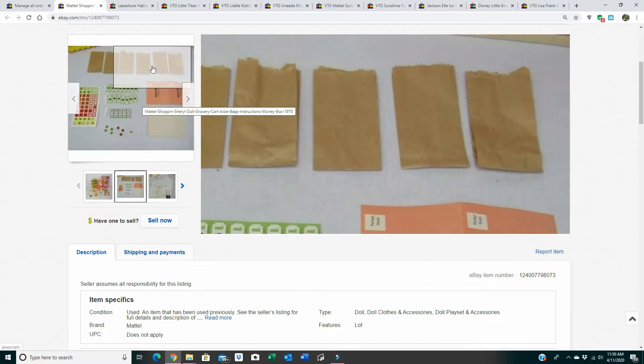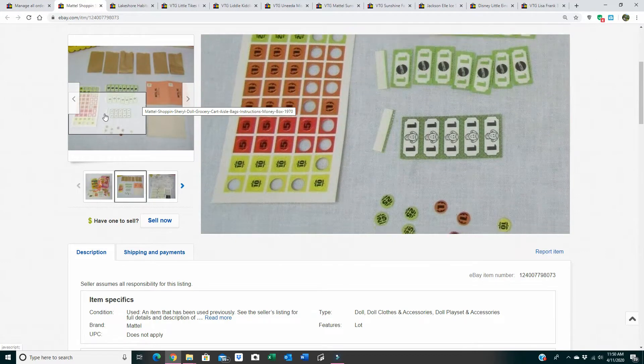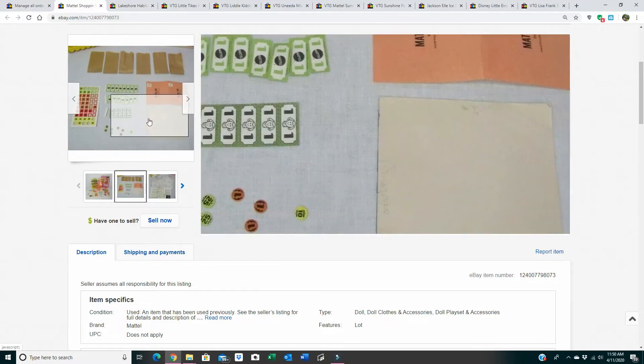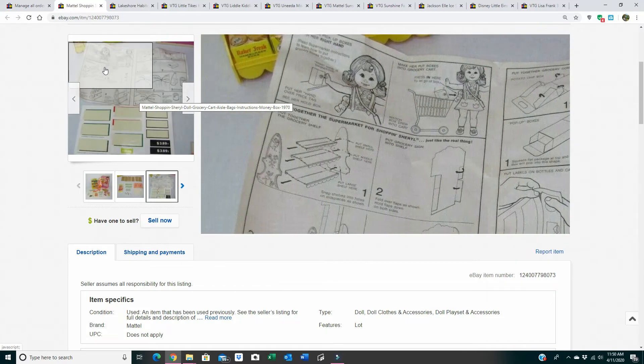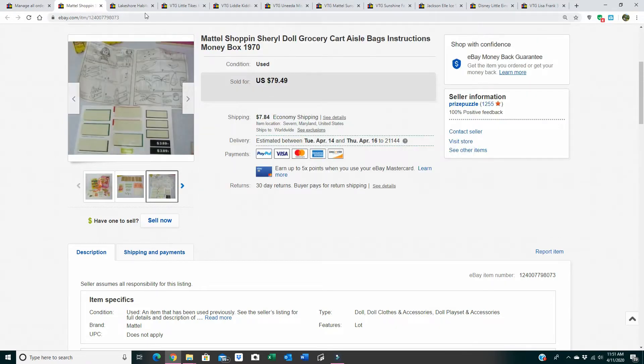There's some of her money, which I never noticed when I was searching for her — I saw the groceries and the doll in the cart but I did not see the money. Pretty cool to find this lot. Again, this was at an auction and I bought it for $25.